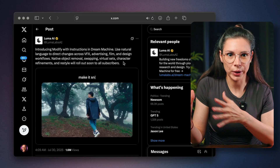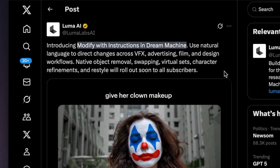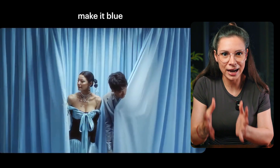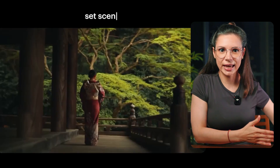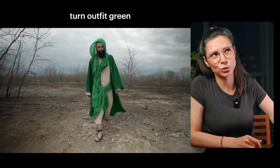Luma AI also launched a tool similar to Runway Aleph, called Modify with Instructions. You can now use text prompts to swap objects in a scene, change the background, tweak how characters look, and even add effects like rain or snow. It looks super impressive, but folks on Twitter say it doesn't work quite as smoothly as the polished examples on the site. As usual.